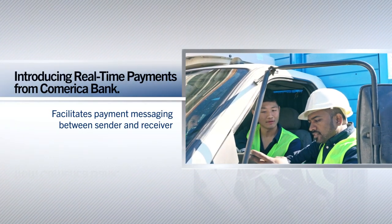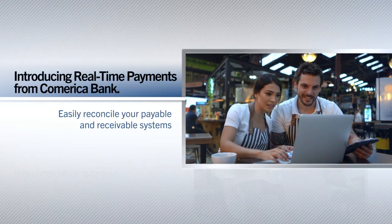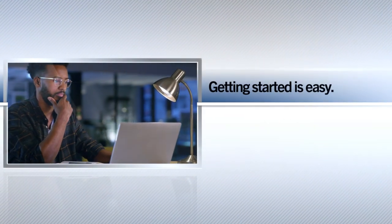Payment details or comments can be included with the payment via two-way messaging or payment confirmation. Easily reconcile your payable and receivable systems with various data export options. Getting started with real-time payments is easy — you can send or request a transaction using Comerica Treasury payments, Comerica's premier payment solution.